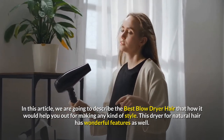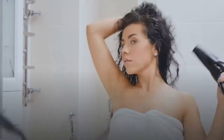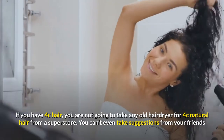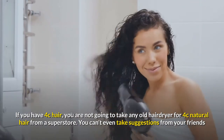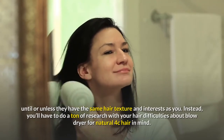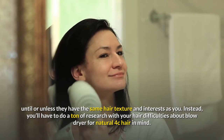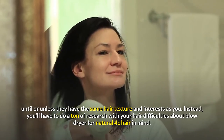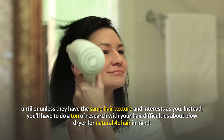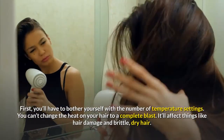This dryer for natural hair has wonderful features. If you have 4c hair, you are not going to take any old hair dryer from a superstore. You can't even take suggestions from your friends unless they have the same hair texture and interests as you. Instead, you'll have to do a ton of research with your hair difficulties about blow dryers for natural 4c hair in mind.